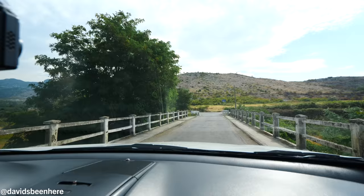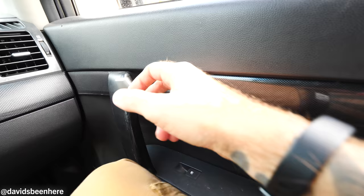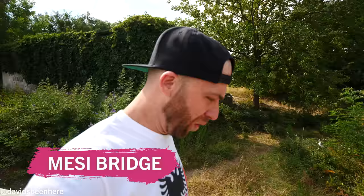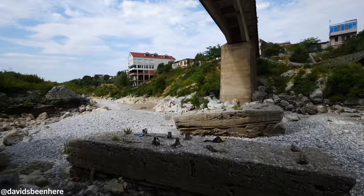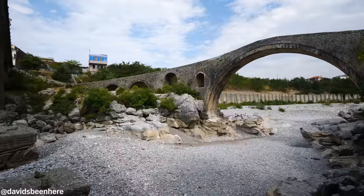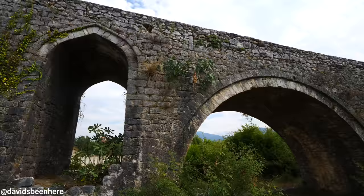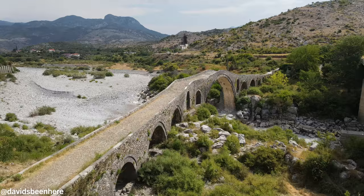Over here to the left we have the Mesi Bridge. It was built in 1770 by an Ottoman pasha. And here we go — let's go see it. This is the bridge, guys. Wow — the oldest Ottoman bridge in Albania. Look at these stones. I love these bridges; I've been to a few of them in Bosnia and they're just gorgeous. This bridge is 108 meters long, 3.4 meters wide, 12.5 meters high, with 13 arches. It's one of the longest examples of an Ottoman bridge in the region of the Balkans.